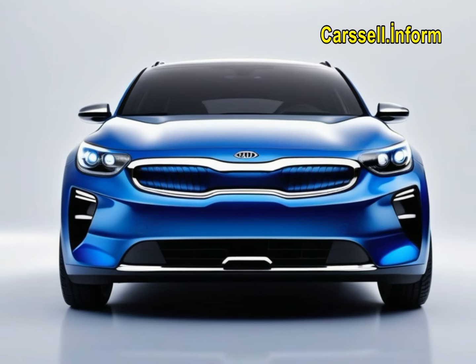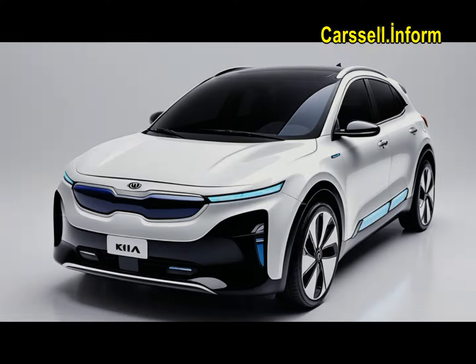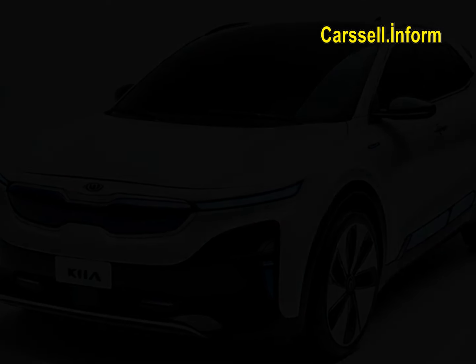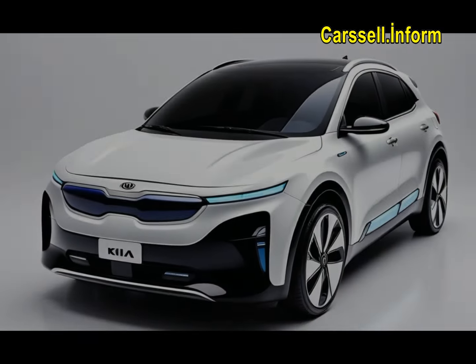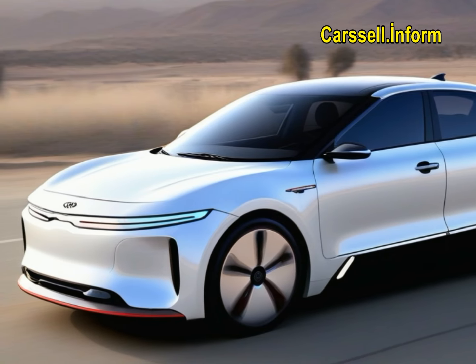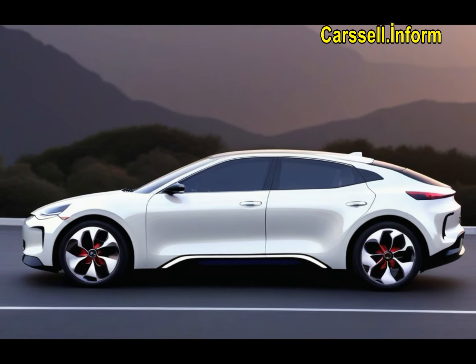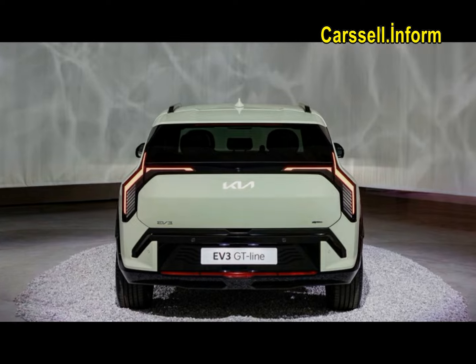The EV3 is an all-new model for 2026, introducing Kia's new-generation one-pedal driving feature with driver-selectable levels of regenerative braking via steering wheel-mounted paddles. The EV3 also debuts four new paint colors: Aventurine Green, Frost Blue, Shale Gray, and Terracotta, alongside five standard Kia colors.